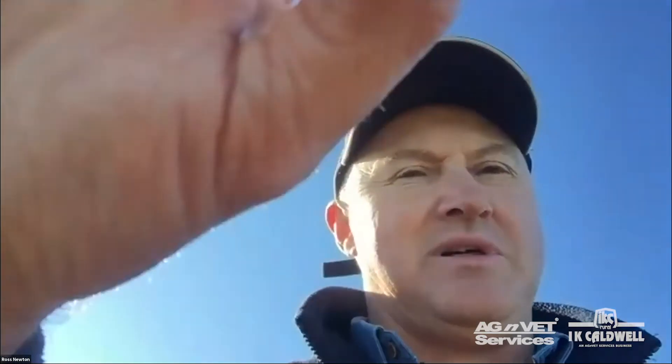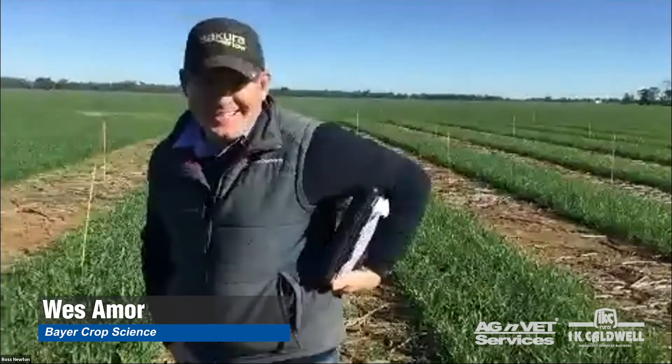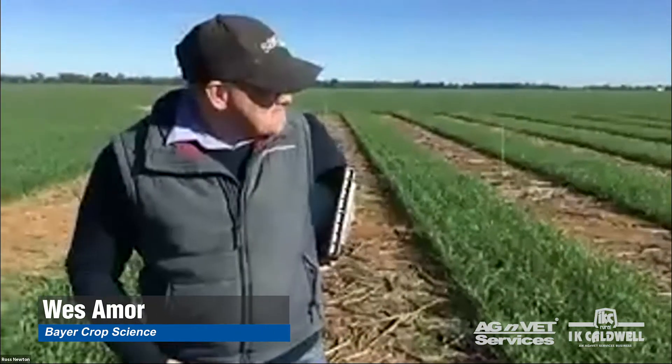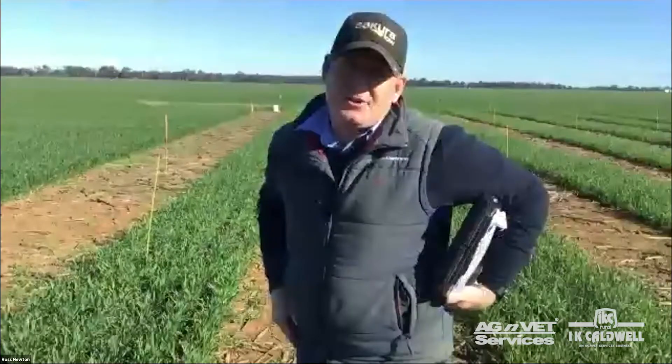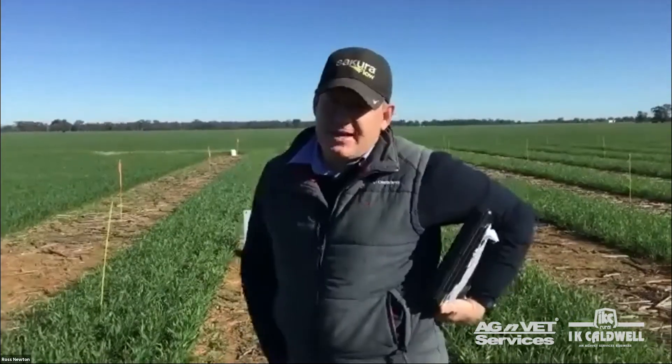We'll have a look through a few of the plots. Thanks for inviting me to talk today — I feel like I'm doing a bit of speed dating in the next seven minutes! So yeah, I'll talk a little about this new product called Matino Complete. We've been working on this product for about three or four years. It's a new herbicide — a pre-emergent and early post-emergent herbicide — that's a combination of three actives.